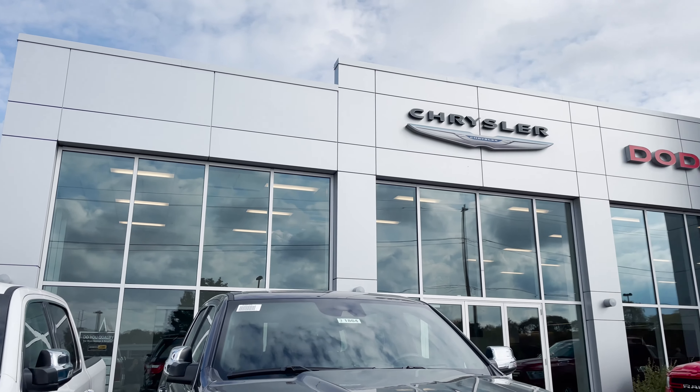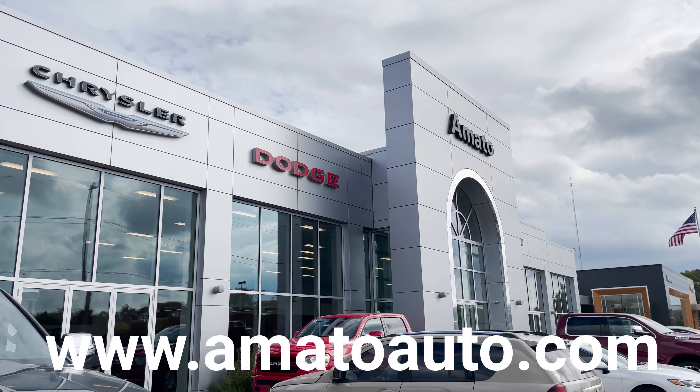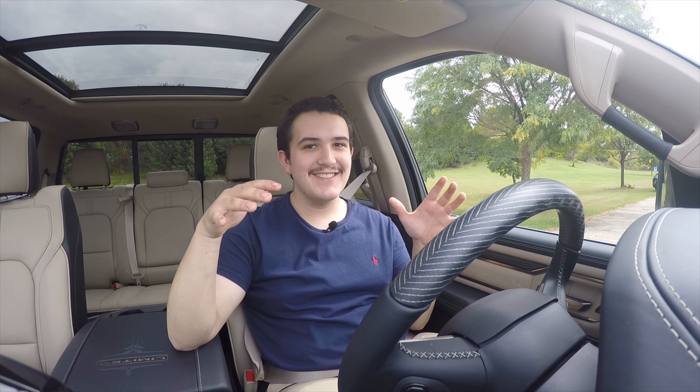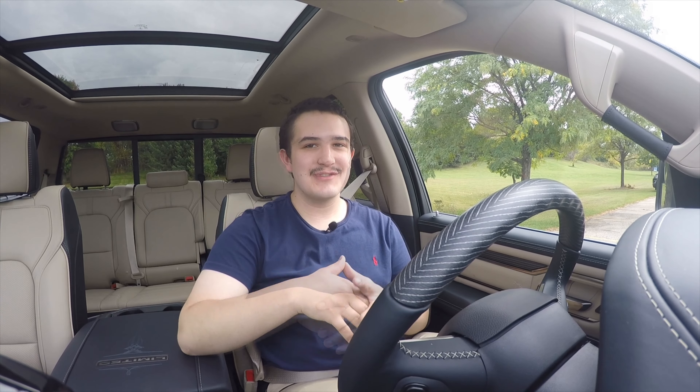Hello YouTube, I'm Robert Foley. Welcome back to another car review. Today we're looking at a 2021 Ram 1500. This is the limited trim level — basically as nice as it gets. If you're looking for a luxury truck, this is a luxury truck. So without further ado, let's go for a drive.